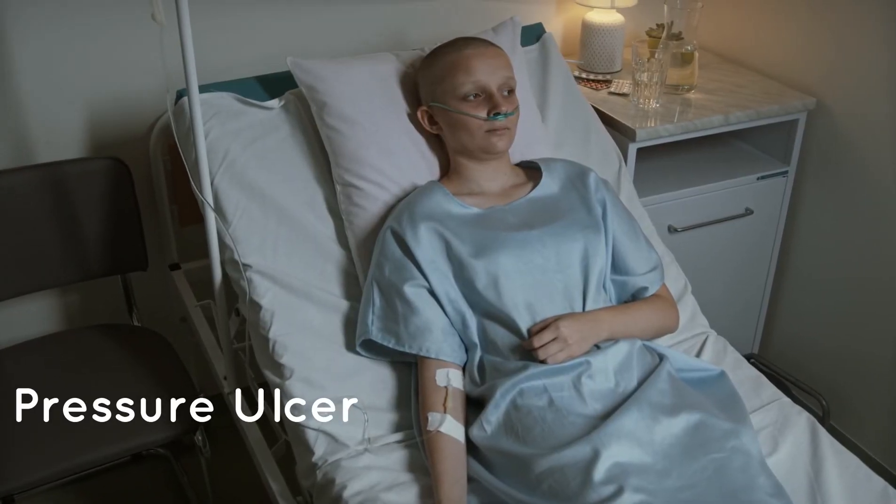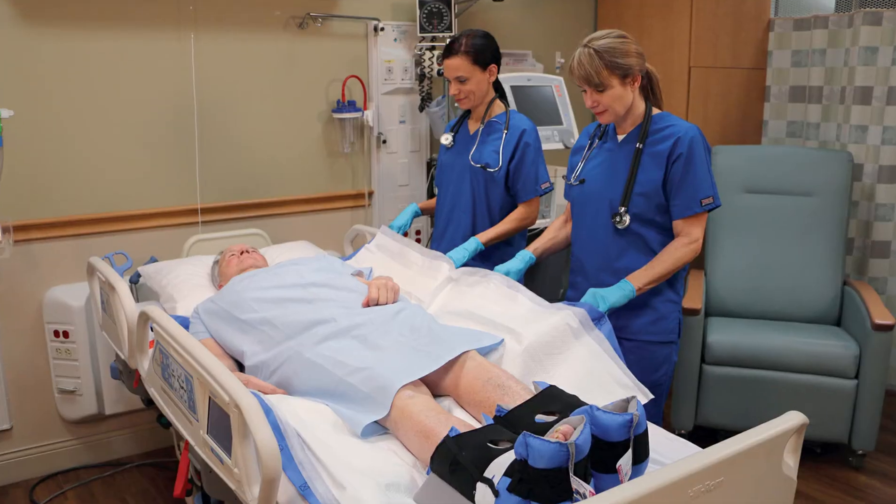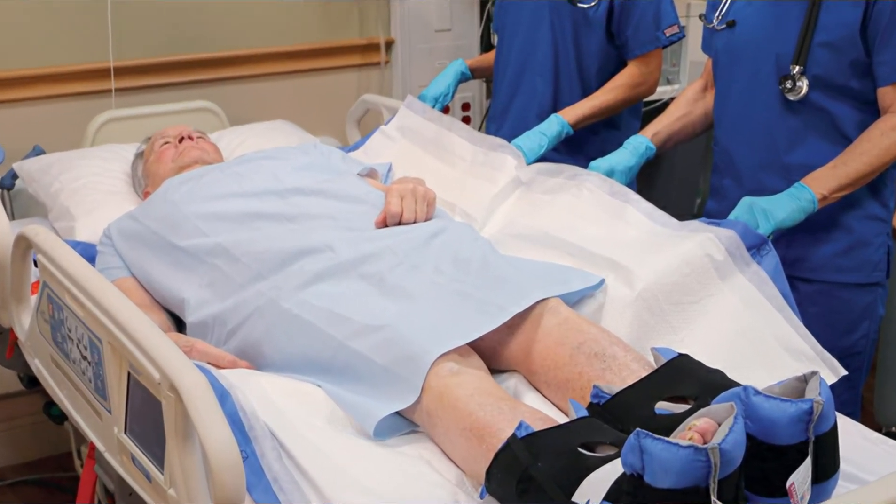Another skin-related problem you'll hear so much about is the pressure ulcer. This is when patients lay in bed in the same position for too long and get a bed sore. These develop over bony prominences like heels, hips, the tailbone, or ankles. The pressure causes ischemia — a restriction of blood supply to the tissues — which causes necrosis, or death of the tissue, forming a pressure ulcer. This is why it's so important to turn the patient to a new position every two hours and look over their skin once every shift. If you find a red spot and press it, if it turns white and goes back to red, it's not a pressure ulcer. But if it's non-blanchable — it doesn't turn white at all and stays red — that is a stage one pressure ulcer.